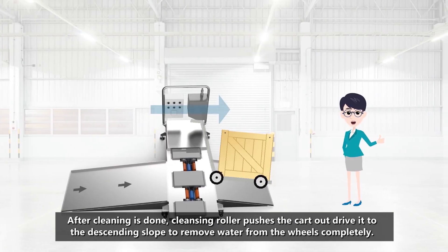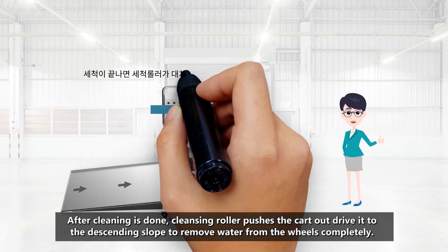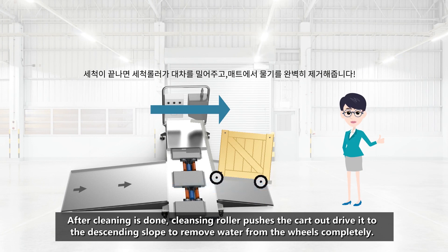After cleaning is done, the cleansing roller pushes the cart out and drives it to the descending slope to remove water from the wheels completely.